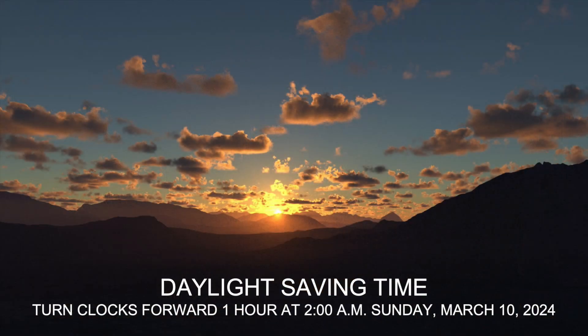First up this month is the beginning of daylight saving time on March 10th. If you have clocks that don't change on their own here in California, advance them forward one hour. This time change brings the sunset an hour later compared to the previous day.